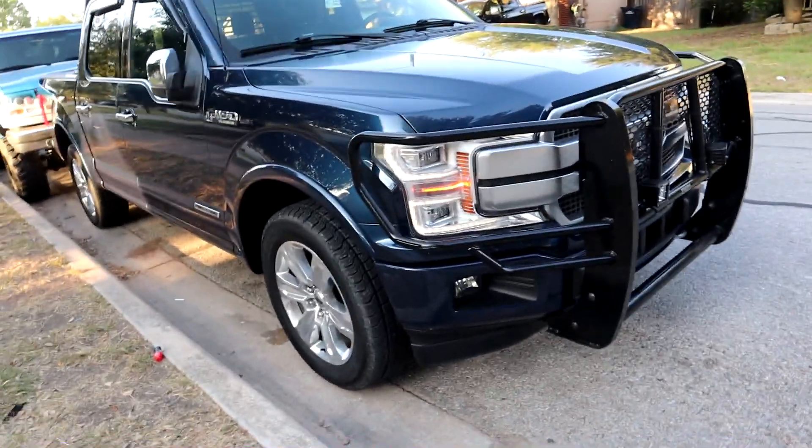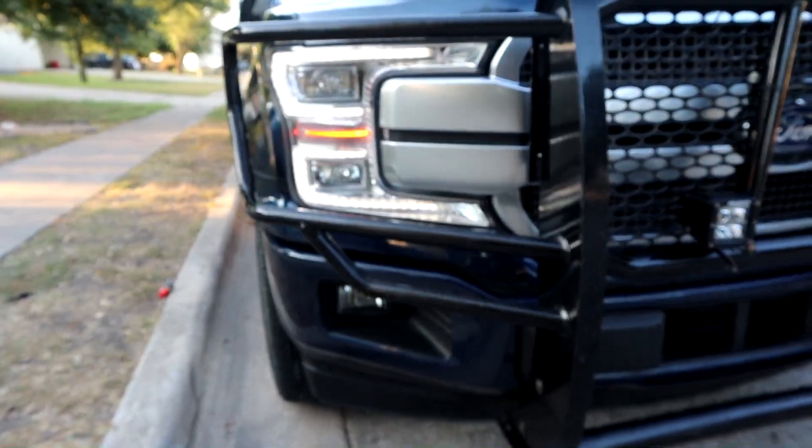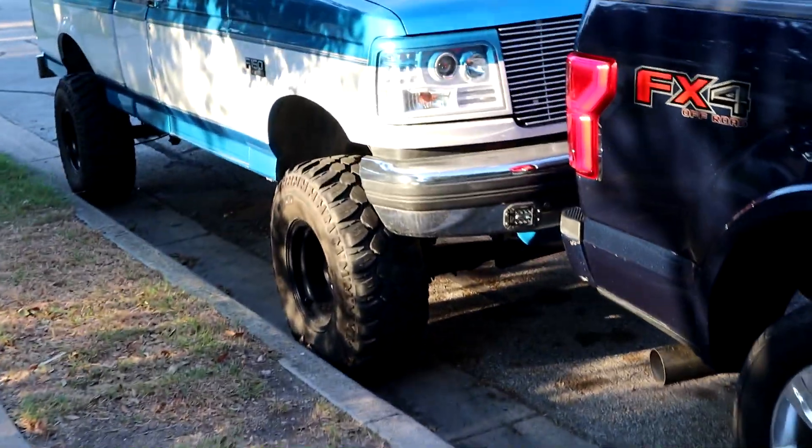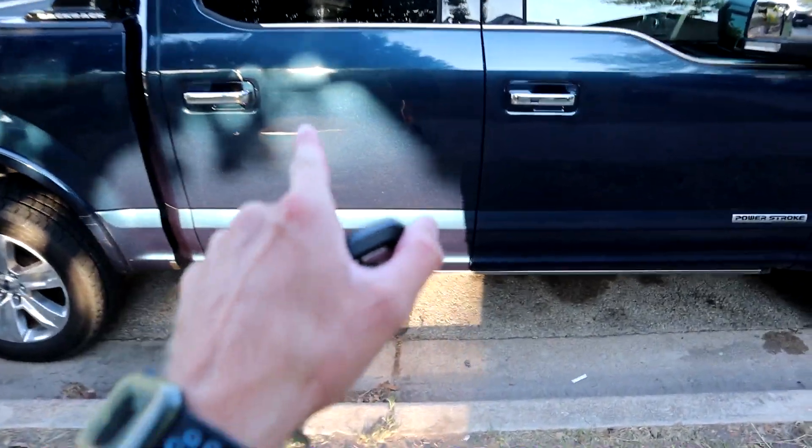The headlights are sick — I really love what this generation of Ford did with these headlights. Headlights are really a make-or-break thing for me, as you can tell. Everything about this truck is really, really sick so far, except for that one crack.